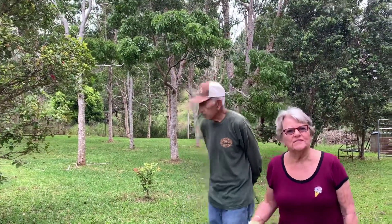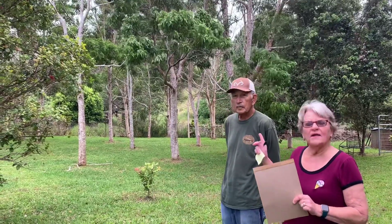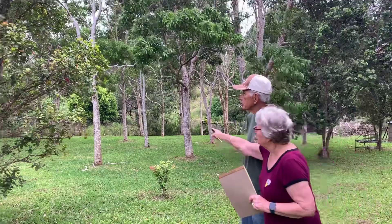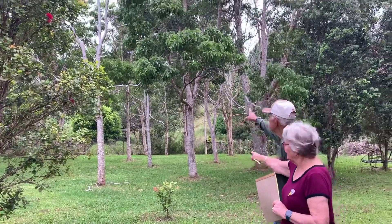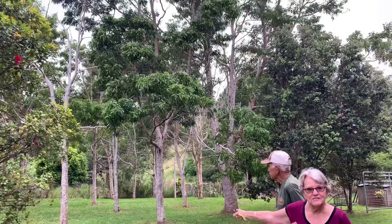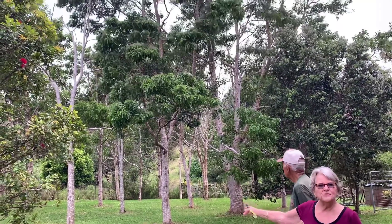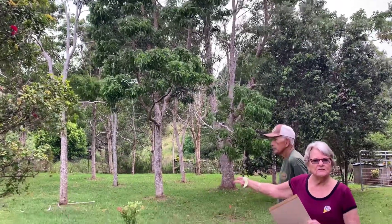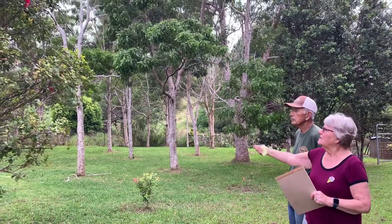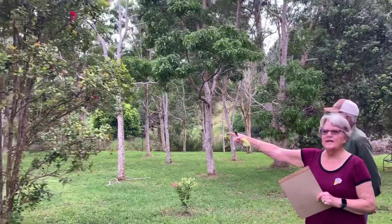This first area we wanted to share are the first trees that we planted — they are the koa trees. You can see how big they've grown in a matter of eight years. Koa is used mostly for furniture in Hawaii, and it's one of the prized trees, along with ohia, which is right here. This is an ohia tree.